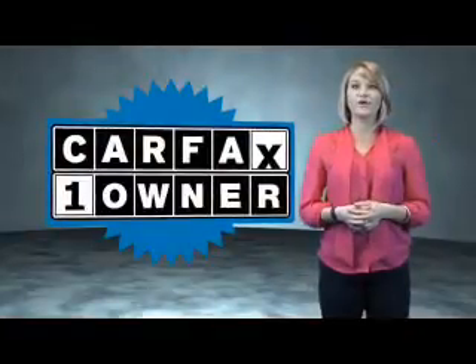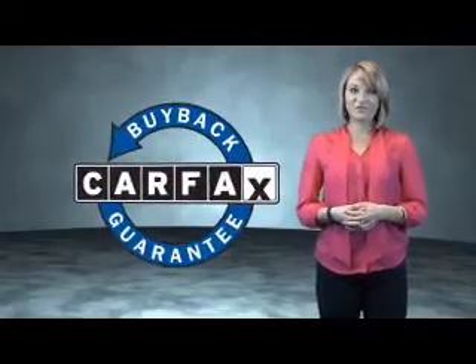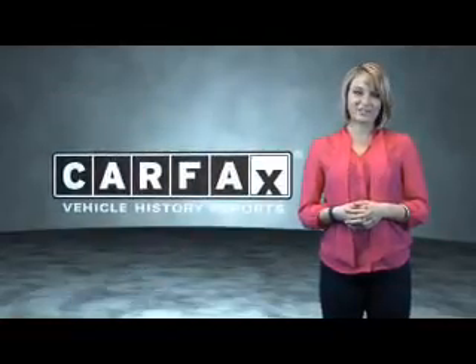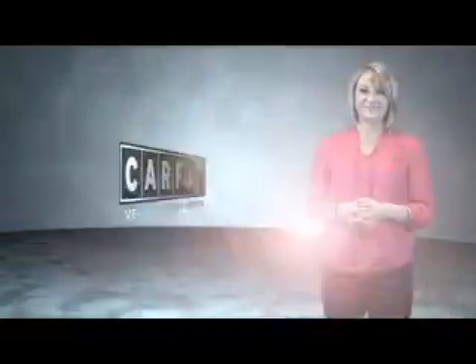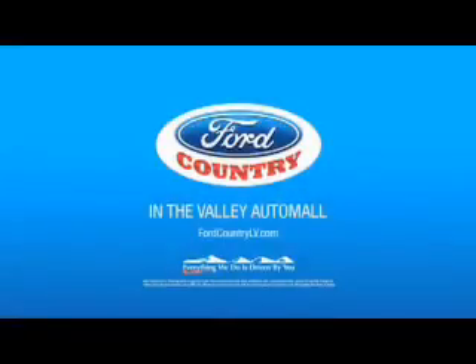Call or click to contact us today. This is a Carfax one owner vehicle which qualifies for the Carfax buyback guarantee. Be sure to find a complimentary copy of the Carfax vehicle history report online or contact the dealership — just say, show me the Carfax. Visit Ford Country in the Valley Auto Mall today.